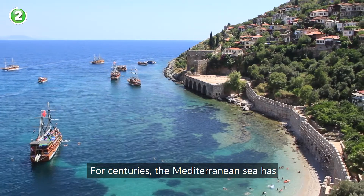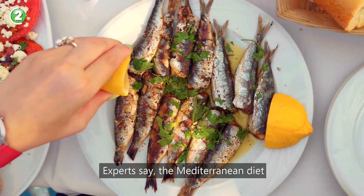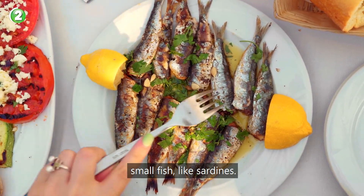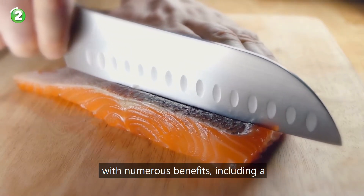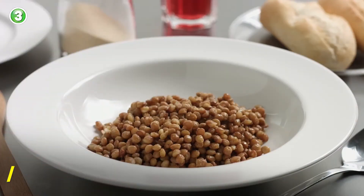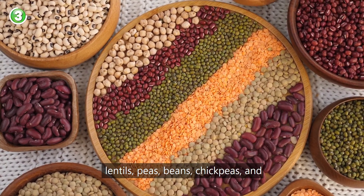Number two: seafood. For centuries the Mediterranean Sea has been a source of delicious and nutritious seafood for its coastal neighbors. Experts say the Mediterranean diet includes at least two servings of seafood per week from a variety of sources, including small fish like sardines. Eating fish regularly is linked with numerous benefits, including a 40% lower risk of heart disease as well as a lower risk of depression.